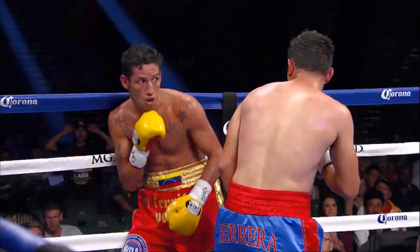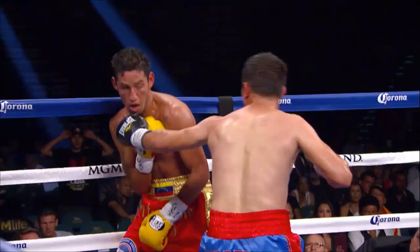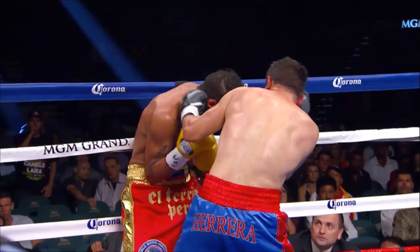In the last round, the jab of Herrera helped him set up the right hand. There's a range-finding jab, and the right hand gets in. The jab was also used not just as a rangefinder, but as a power punch in that round. There you see a second look at this, shows the right hand getting in for Herrera.